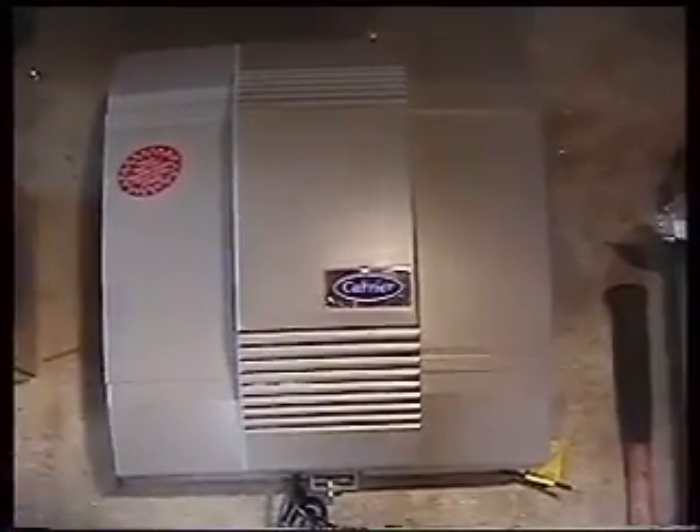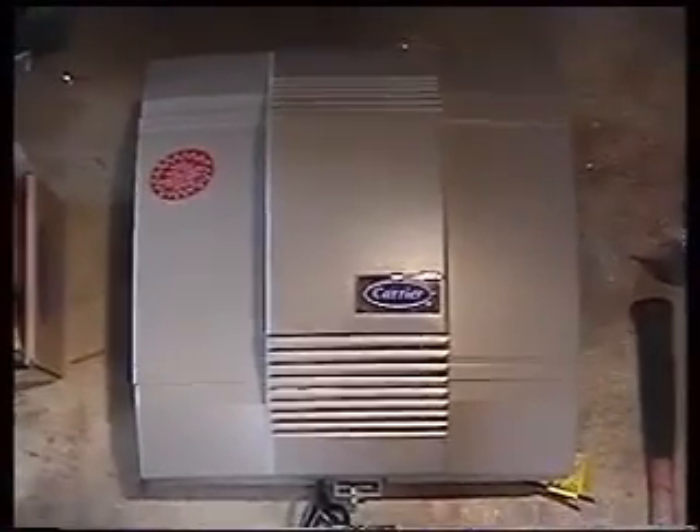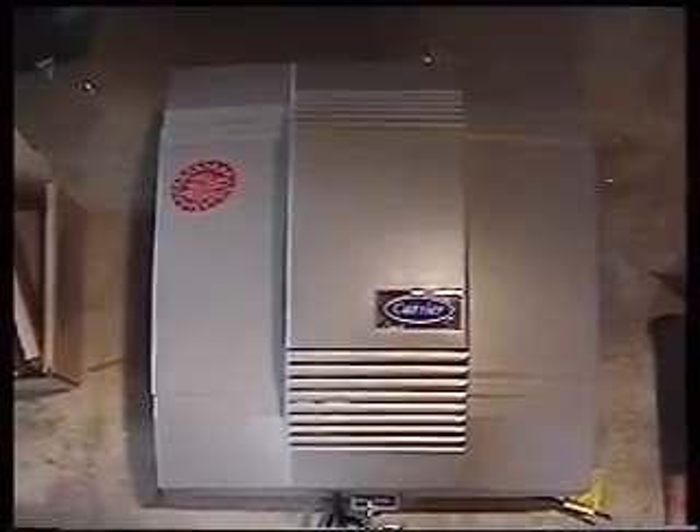This here is the carrier humidifier. What this does is adds moisture to your system. It's usually used for the wintertime when it gets real dry outside. The humidifier adds moisture as it's needed to keep your house more comfortable and more healthy.